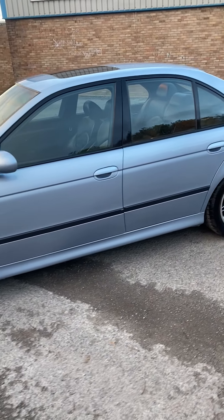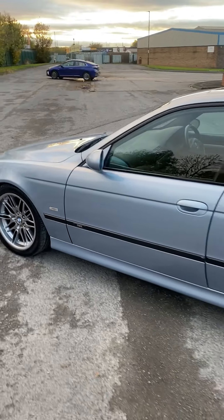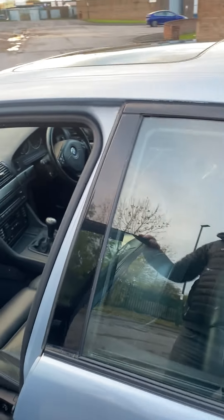The car drives lovely even though we haven't done anything to it, and there are no warning lights on the vehicle whatsoever — I can show you that when we start the engine in a second. That door is actually slightly ajar; it's not out of alignment by the way.